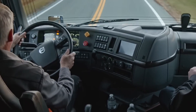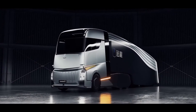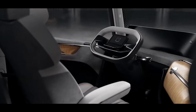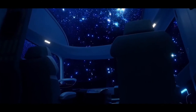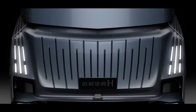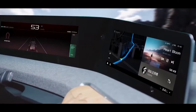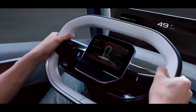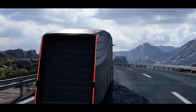Next up, the Geely Homtruck — a radical reimagining of what a truck can be. The Homtruck looks like it rolled straight out of a cyberpunk movie, with its sleek lines and massive glass front end. It's packed with innovative technology designed to make life on the road easier and more efficient. The Homtruck features a swappable battery system, eliminating the need for lengthy charging stops. It's also designed for autonomous driving, aiming for Level 4 autonomy.